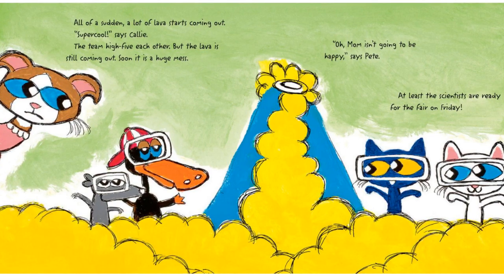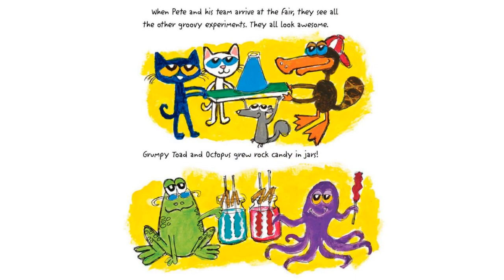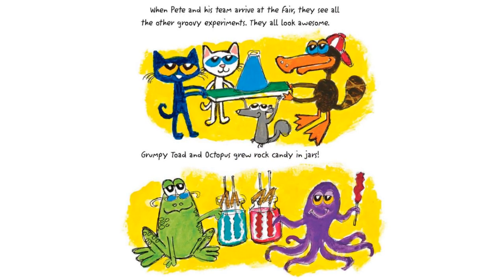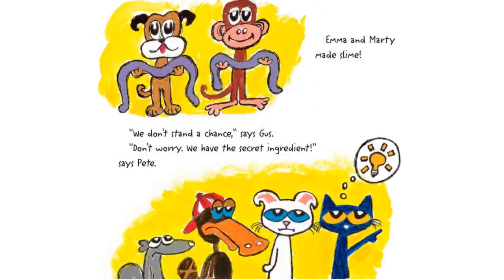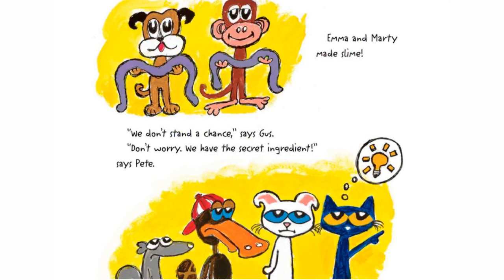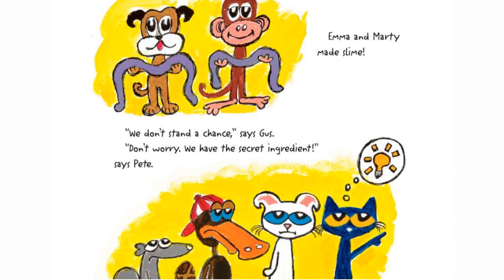When Pete and his team arrive at the fair, they see all the other groovy experiments. They all look awesome. Grumpy Toad and Octopus grew rock candy in jars. Em and Marty made slime. "We don't stand a chance," says Gus. "Don't worry, we have the secret ingredient," says Pete.